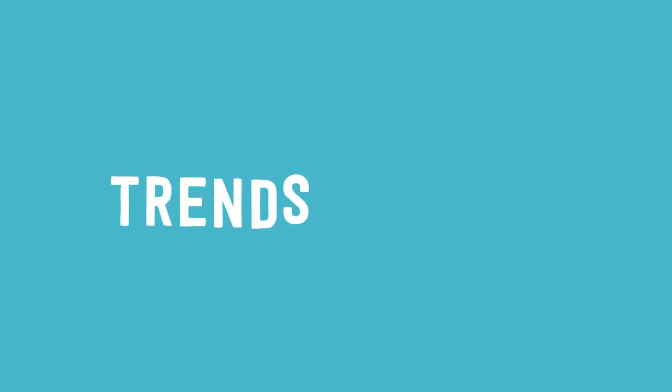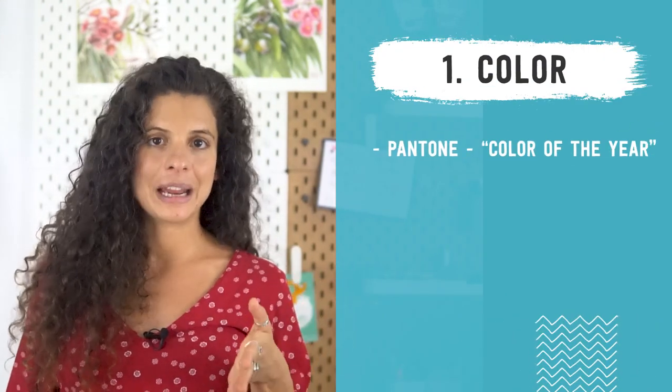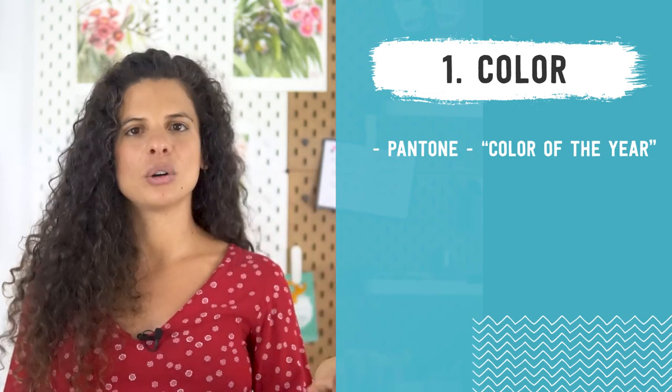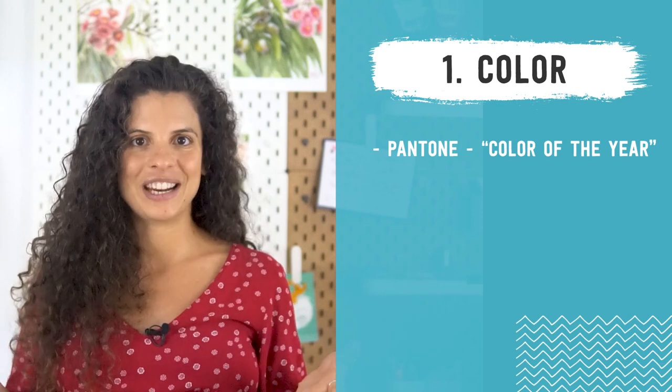I have broken the trends for 2022 down into subcategories and the first one we're going to discuss is color. I have three points I want to talk to you about for color trends. The first one is Pantone. Every year Pantone announces their color of the year — when I say announce, I mean that Pantone doesn't forecast that this color will work. They essentially announce it and then people start using this color because Pantone sets the trend.